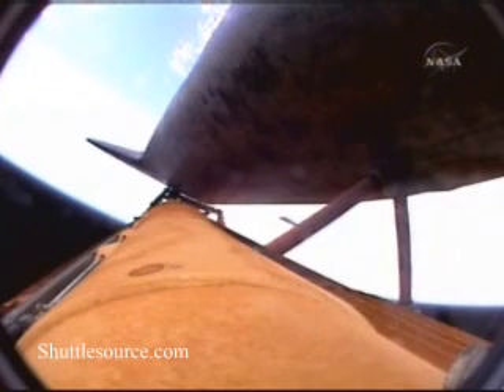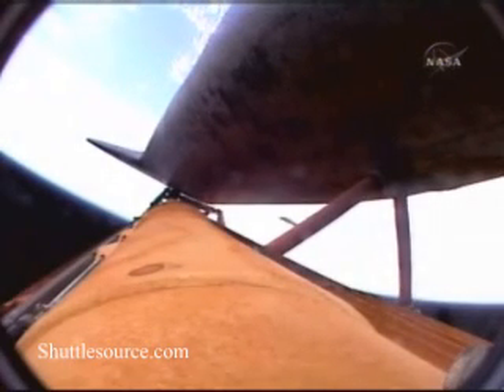All continuing to go smoothly on Discovery's climb to orbit, on track for its link up with the International Space Station Thursday morning. Three minutes and 40 seconds into the flight. Discovery now 124 miles downrange at an altitude of 57 statute miles, flying at 4,600 miles per hour.